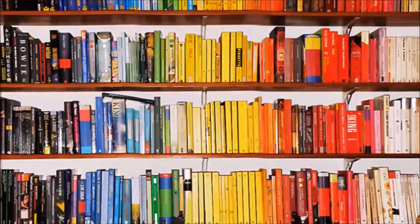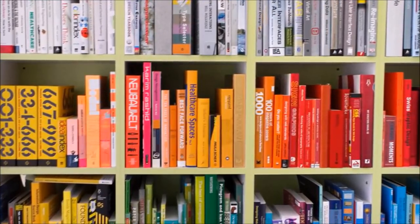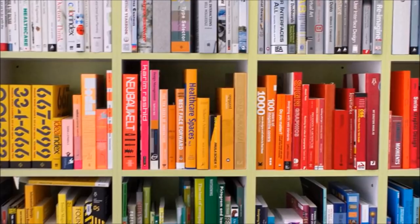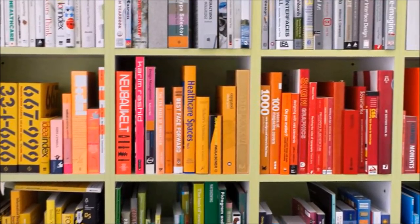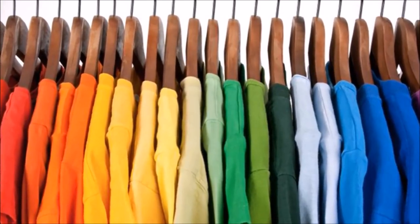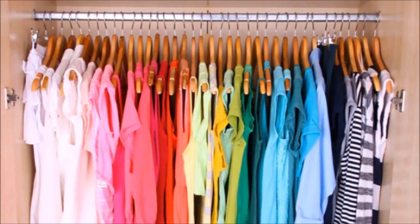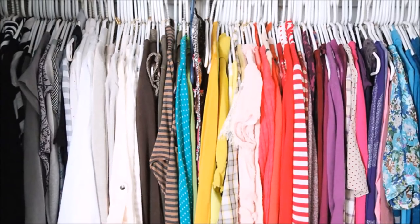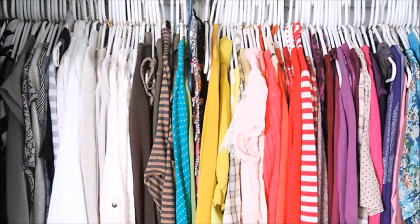39. Visually declutter by color. If wrapping all your books feels like a chore, you can still make your bookcase look less cluttered simply by grouping your books by color. 40. Visually declutter by color — some more! Feeling overwhelmed by your closet but can't part with anything? Just organize your closet the way you organized your books for a more visually appealing storage display.